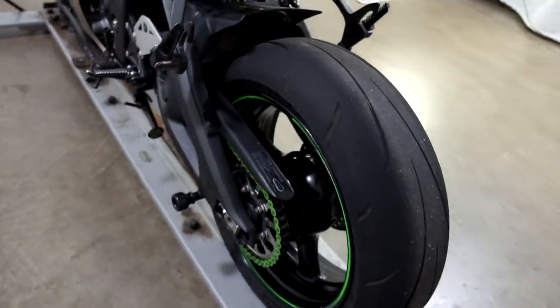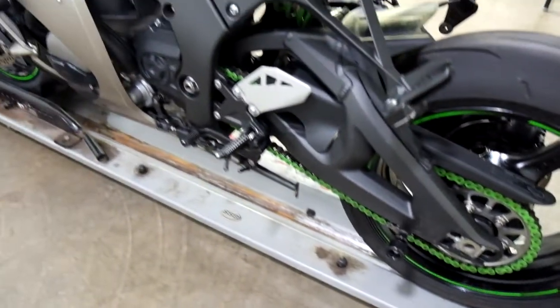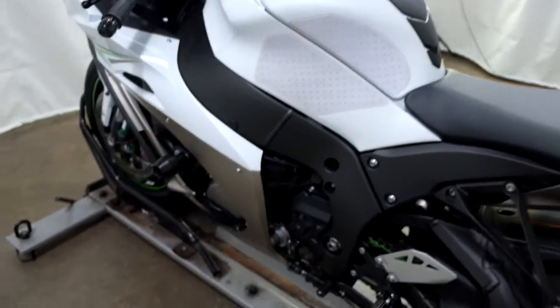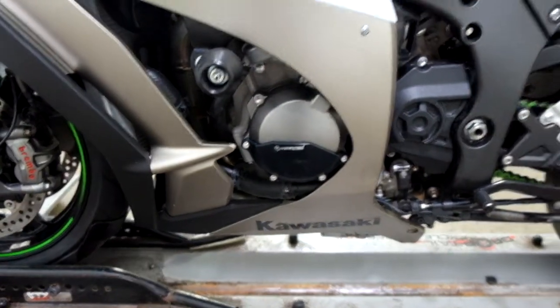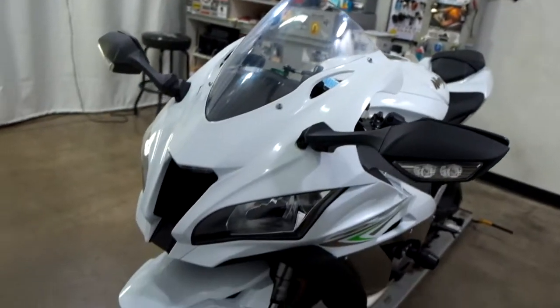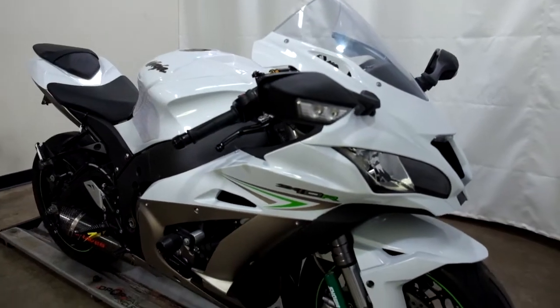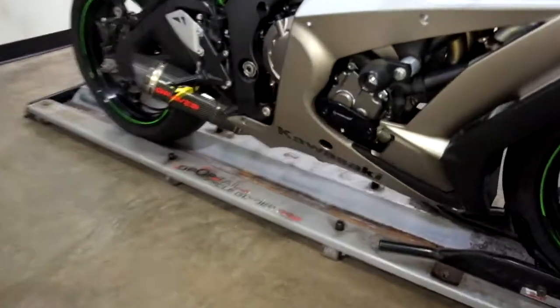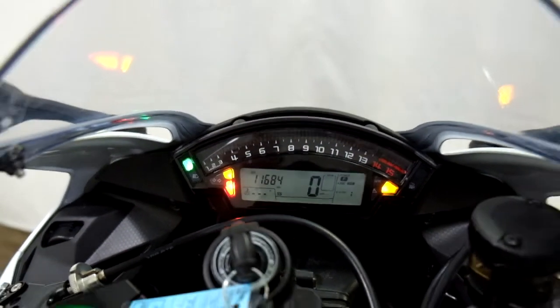Rear tire is in decent shape, got some life left in it. And again, stand spools, tank pad and knee grips, frame sliders — and I think I missed this on the other side — we've got case savers here, and again our adjustable levers. There again are the case savers. 11,684 is what's on it.